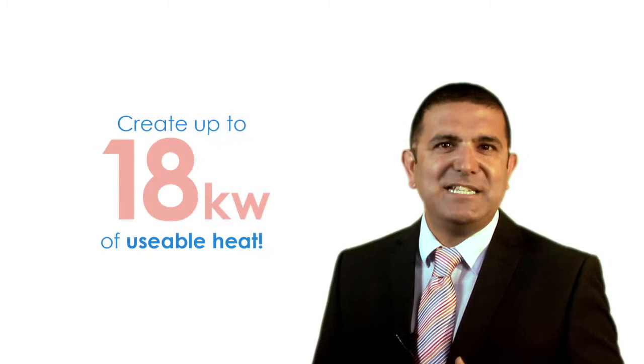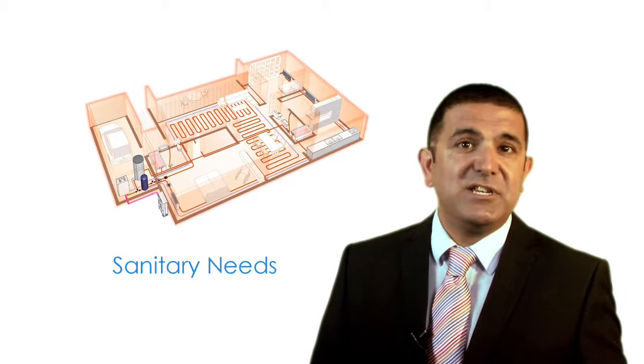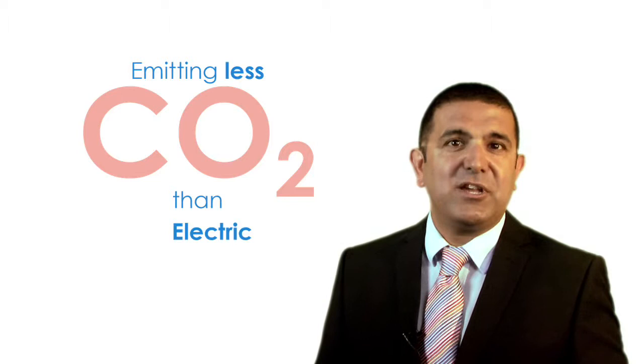That heat can serve radiators, floor heating, sanitary needs and even swimming pools, whilst emitting less CO2 than either electric, fuel or gas boilers.